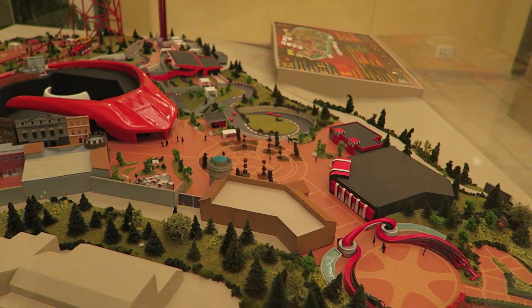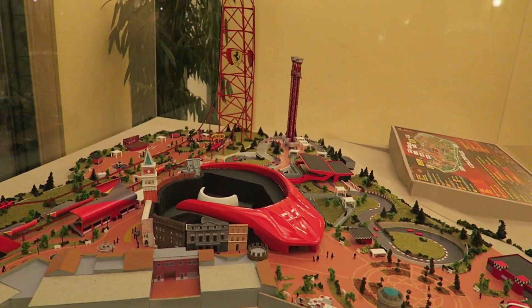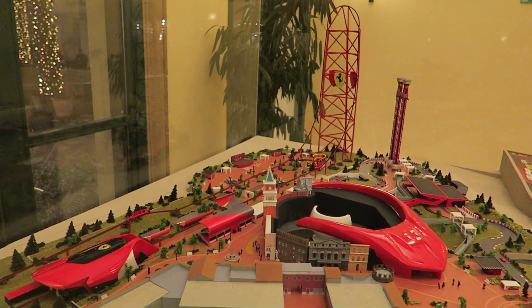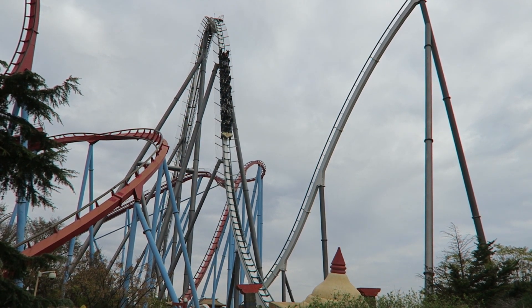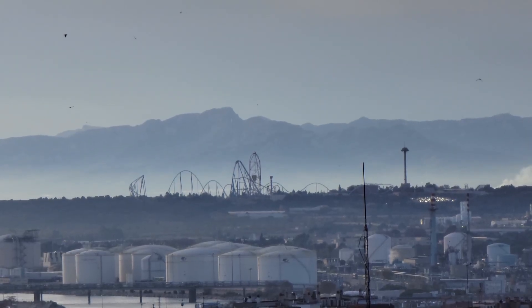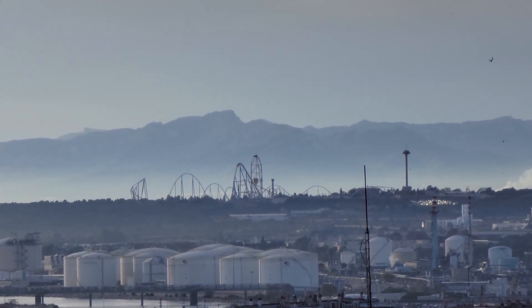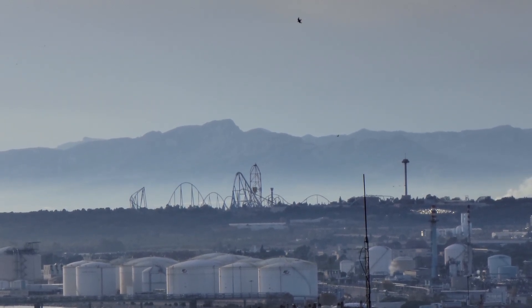Ferrariland was announced back in 2014. The park would open with just one coaster, but it would be a doozy. Red Force would reach heights of 367 feet or 112 meters, taking the height record from a coaster next door in Shambhala — this new launch coaster would be 12 stories taller. It would also be the fastest coaster in all of Europe, again taking a record from PortAventura's original park.